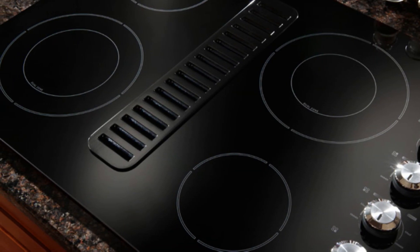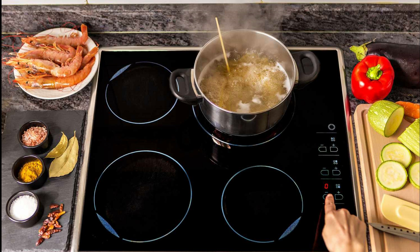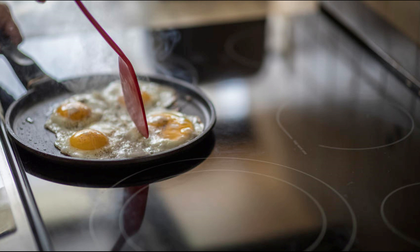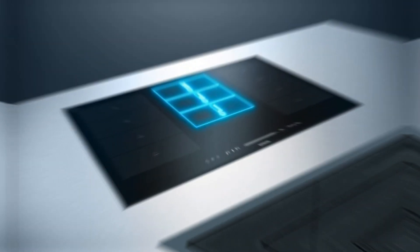Revolutionizing the way you cook, from gourmet dishes to quick weeknight meals, these induction cooktops are equipped with cutting-edge technology to elevate your culinary skills. So if you're ready to embrace the future of cooking, let's dive into our hand-picked selection of the finest induction cooktops that promise to be your kitchen's new best friend.